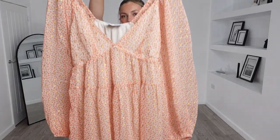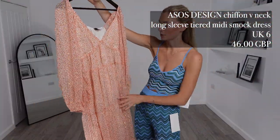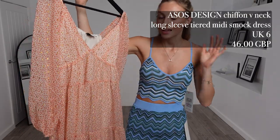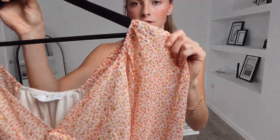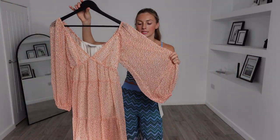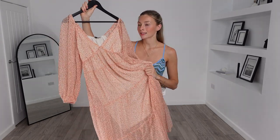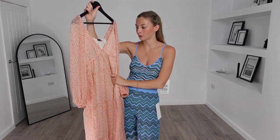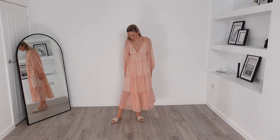Next up I have this ASOS Design chiffon V-neck long sleeve tier midi smock dress. I got this in a UK 6 and it was £46. This dress is so beautiful — I love the colours; it's made with gorgeous pastel colours. I really like the fact that they've done the sleeves in a sheer balloon sleeve material, so it's going to look very elegant on. I actually think this might be a high contender for a wedding I've got coming up. It's going to be a very breathable dress and I'm very excited to try it on.